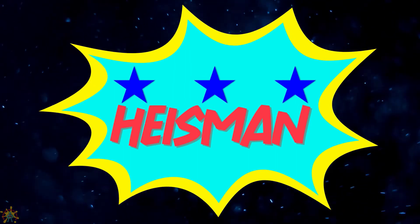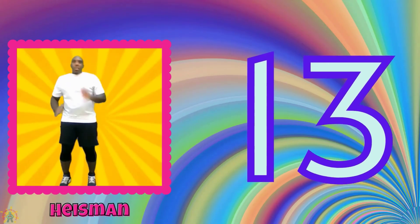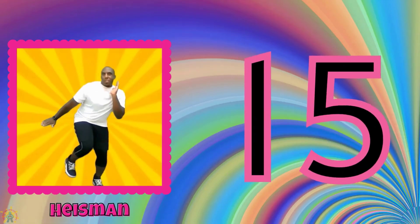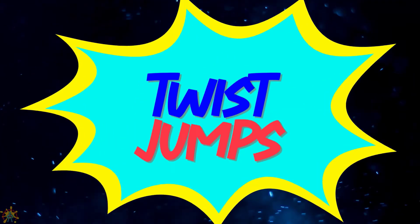Do the Heisman. 11, 12, 13, 14, 15, 16, 17, 18, 19, 20. Twist Jumps.